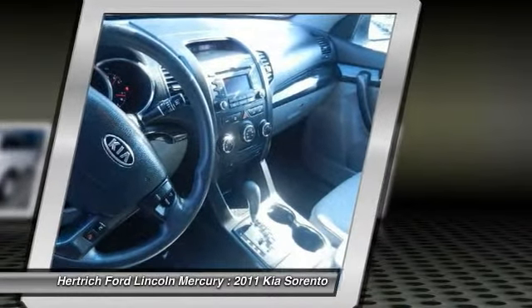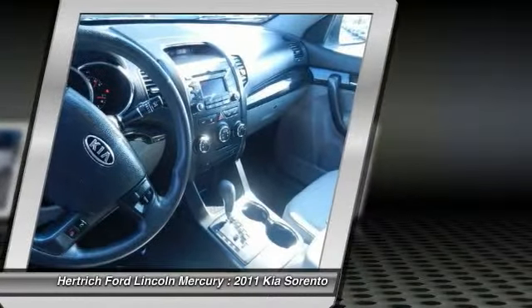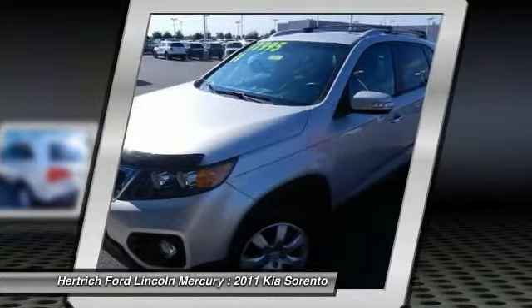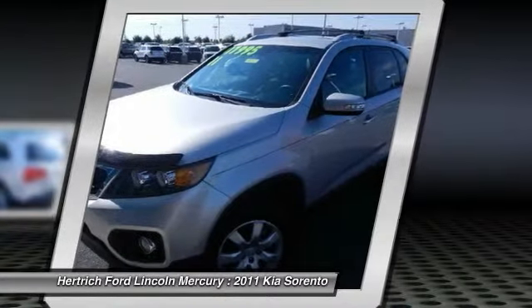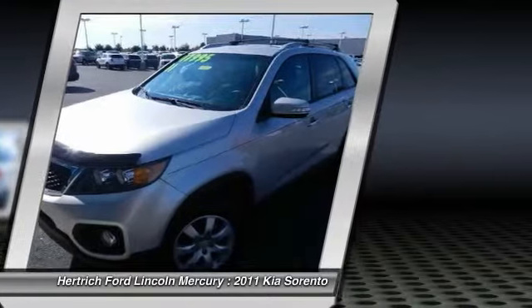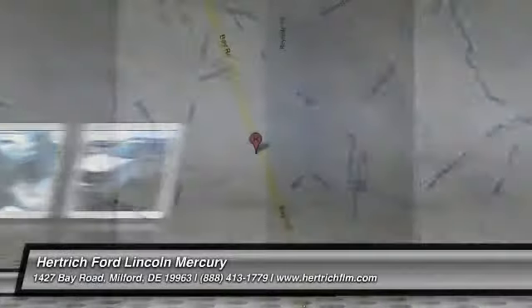Kia says that the 276-horsepower output for the V6 is the best in its class, and EPA figures for the four-cylinder Sorento are among the best for competing vehicles. The Sorento's strong warranty also helps make this a strong choice for families.